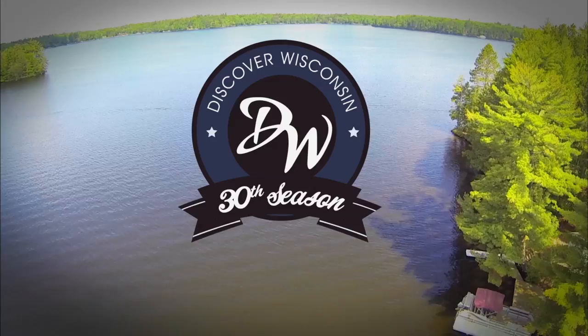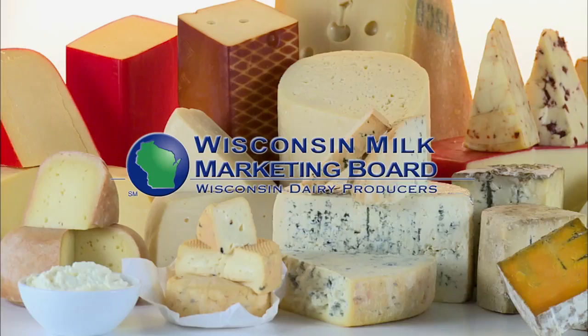This episode of Discover Wisconsin, America's Dairyland, is brought to you by the Dairy Farm Families of Wisconsin, the Wisconsin Milk Marketing Board.